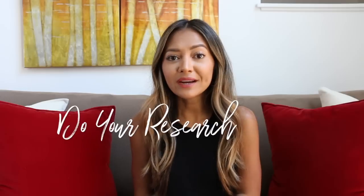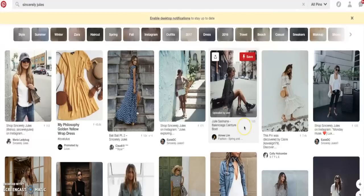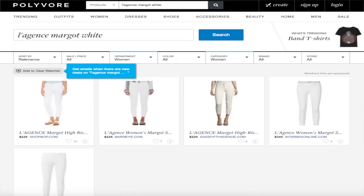Tip number two is to do your research and figure out what you want to look like. Pinterest is a great place to find inspirational pictures — make a mood board of what you want to look like now and long-term. From there, study the pictures, see what they have that you already own and what's missing that you could put on your shopping list. You can also Google specific looks or use Polyvore, which filters results by what you're looking for and shows different variations from different sites at different price points.